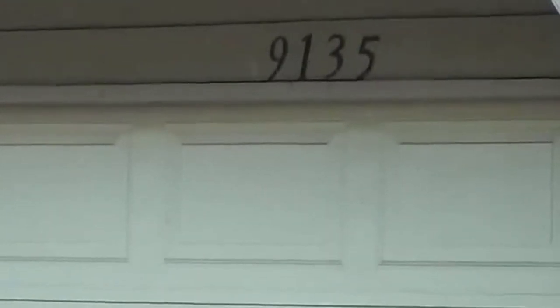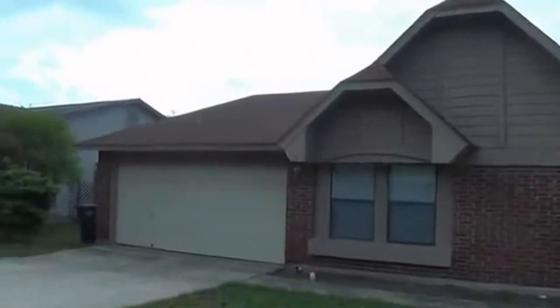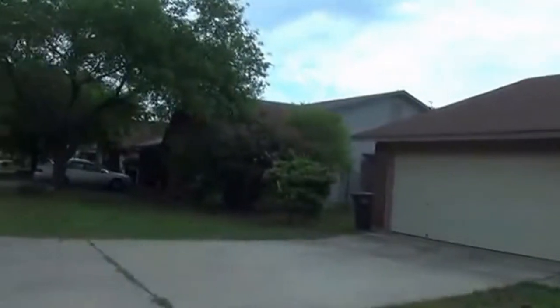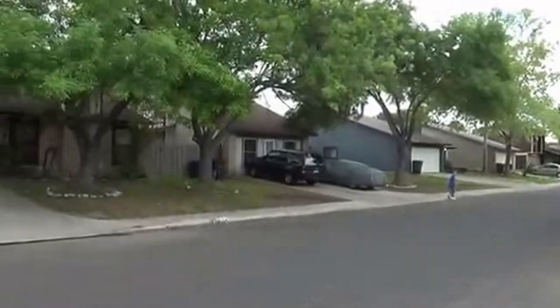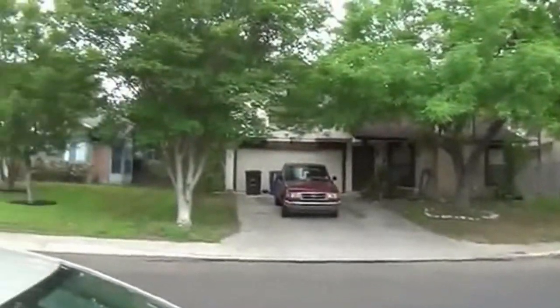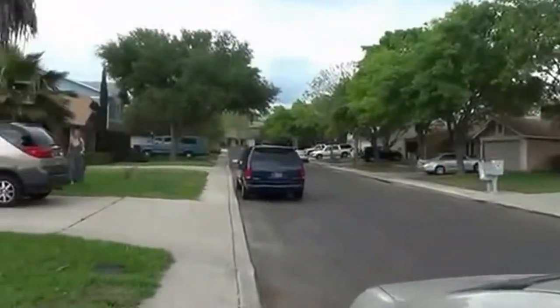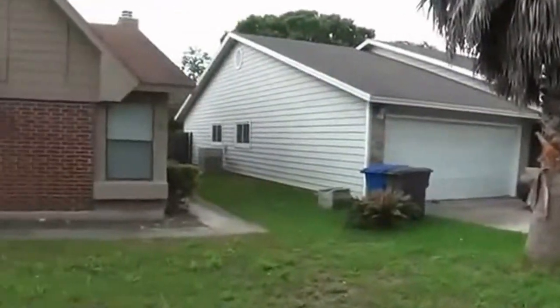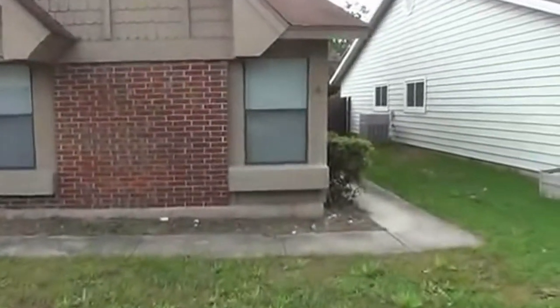This is Jeff with Liberty Management. We're going to take a look at a house at 9135 Autumn Meadows. This is a three bedroom, two bath house. We'll take a swing around here and look at the neighborhood. This property is vacant and it's ready for move in.